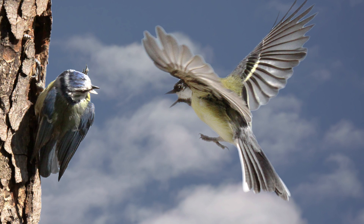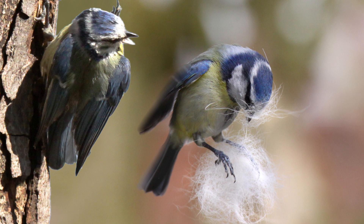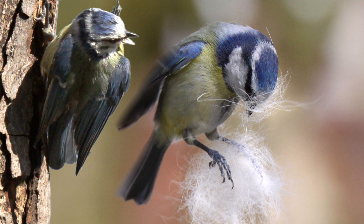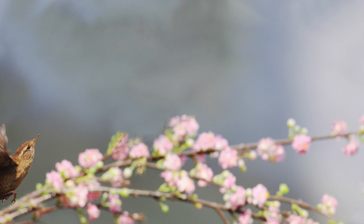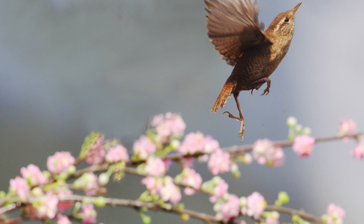Members of the tit family rarely fly long distances, but they are extremely acrobatic and they flip through the trees in search of insects. I was lucky enough to photograph this particular Blue Tit as it managed to catch a floating ball of dog hair in mid-flight. The Wren with its short rounded wings is a very sedentary bird, rarely seen flying. It spends most of its time searching low down in bushes, roots and rocks for small insects.